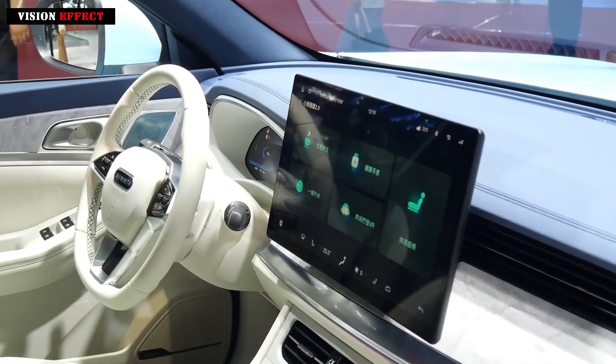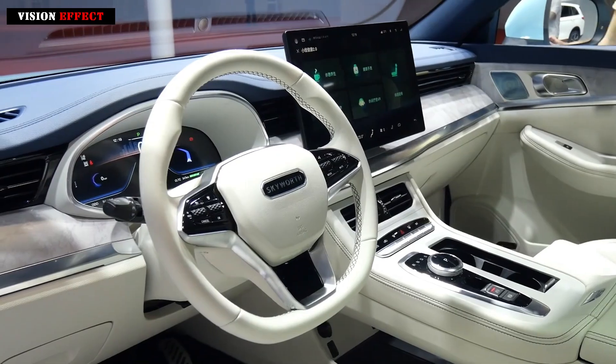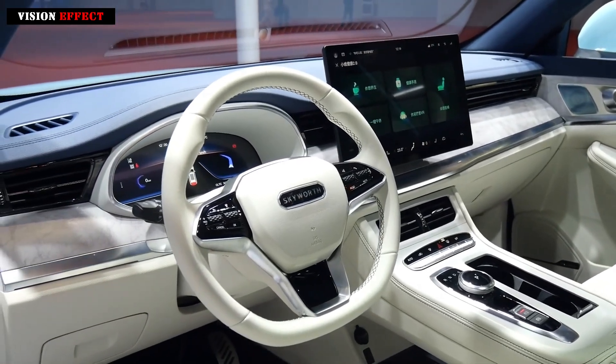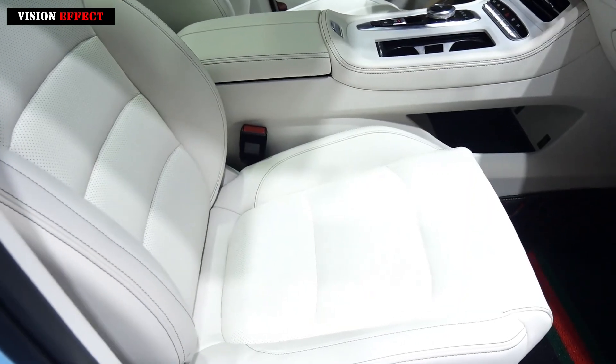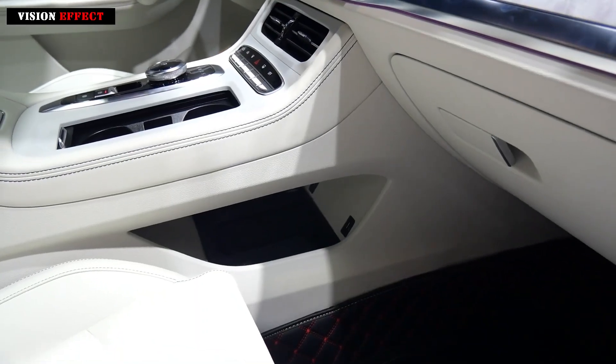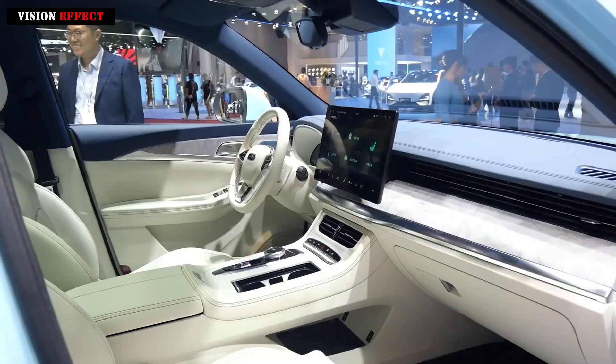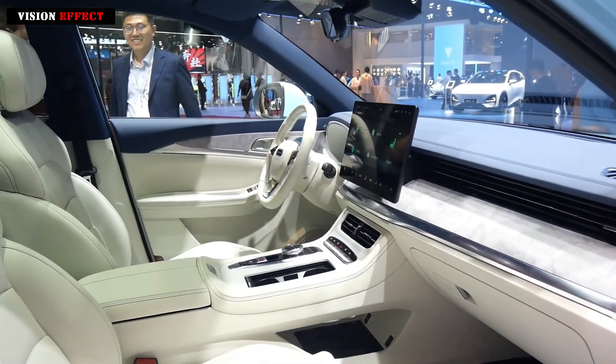Although the Skyworth EV6 only received a one-star rating in the previous C-NCAP test, in terms of the new model's passive safety configuration, the two lower-end models still only provide dual airbags, while only the two higher-end models have side airbags and side curtain airbags.